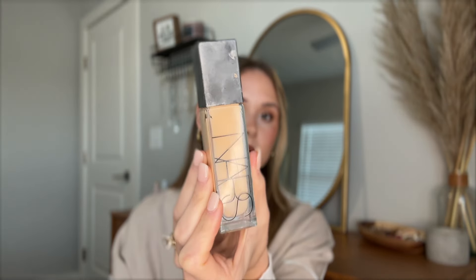I also have my NARS Natural Radiant Longwear Foundation if I want something a bit more full coverage — if I'm doing a little bit more of a natural full glam type of thing, this is what I'll use. I love this foundation. This is my lighter foundation to match me when I am really fair, so this is what I've been reaching for.